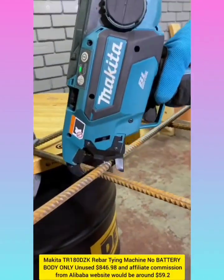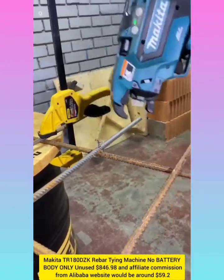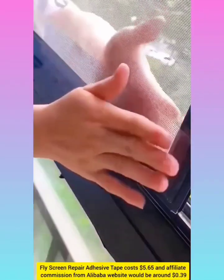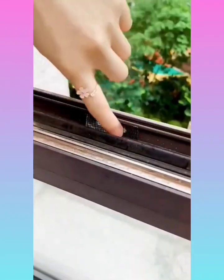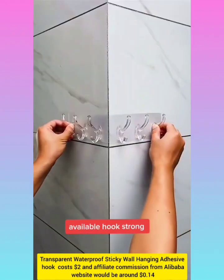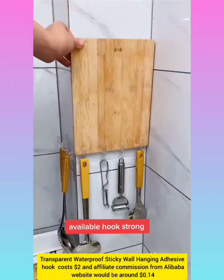Tying machine with affiliate commission around $59.2. Screen repair tape with affiliate commission around $0.39. Transparent waterproof sticky wall-hanging adhesive with affiliate commission around $0.14.